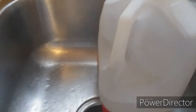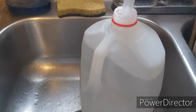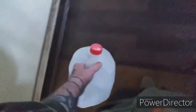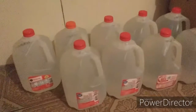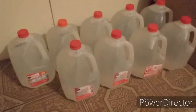My parents used to fill many empty milk jugs with water to store, and we had to use them occasionally. Just don't throw the jugs away — fill them up and store them in a cool, dry environment.